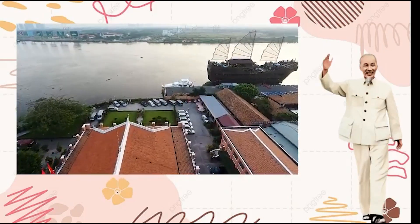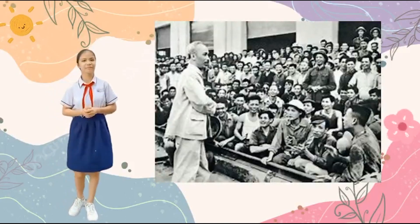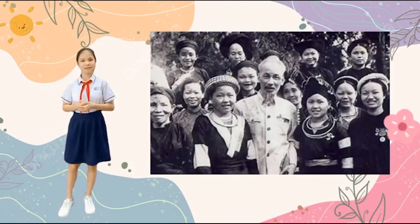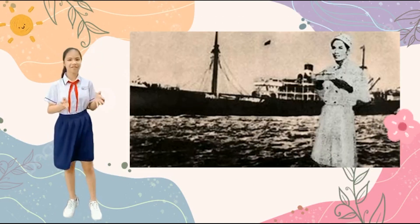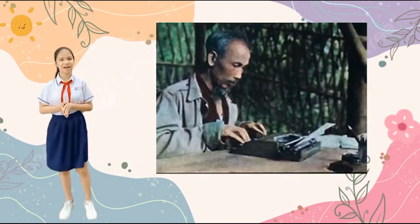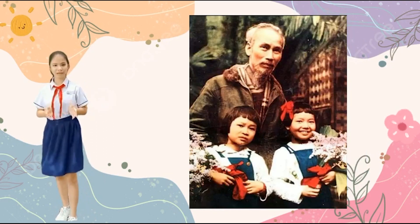Here is some information I learned about Nhà Rồng. Because this place embodies the spirit of resilience and perseverance — never giving up — it represents the determination to save the country of our forefathers. Uncle Ho is an inspiring example for all Vietnamese people.